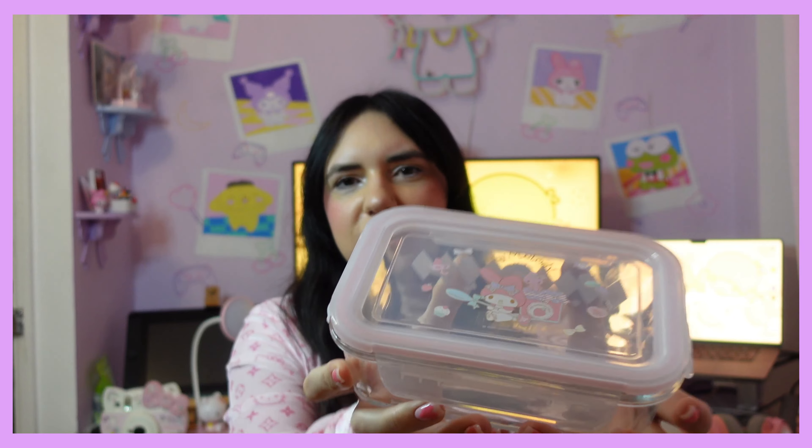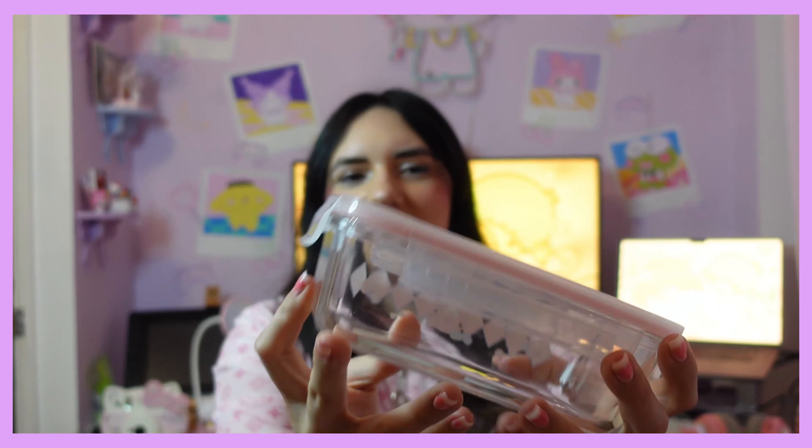I got these tupperwares — the bottom is actually glass and the top is plastic. I've been using these, so they might have a few marks, but that's the front of the My Melody one and it's even got a design on the glass part. These are not dishwasher safe, and I need to double check if they're microwave safe. I also got the Cinnamoroll one in the same size — I really like the design on that one too, and it also has something on the glass.